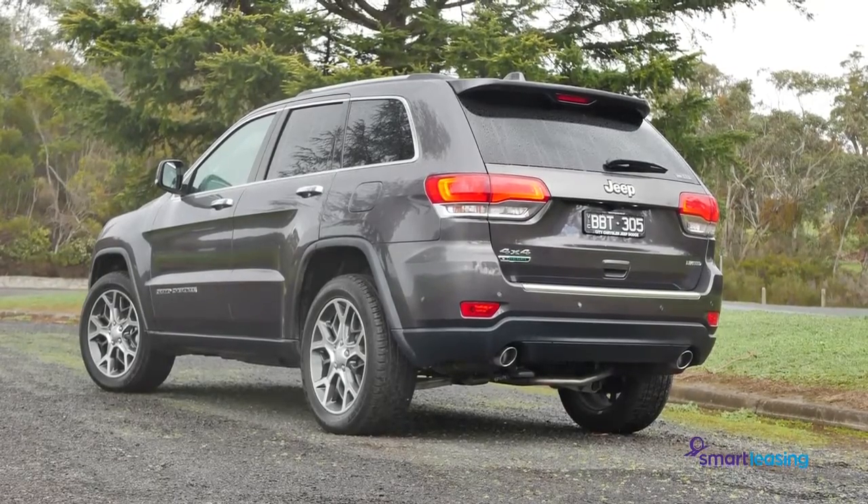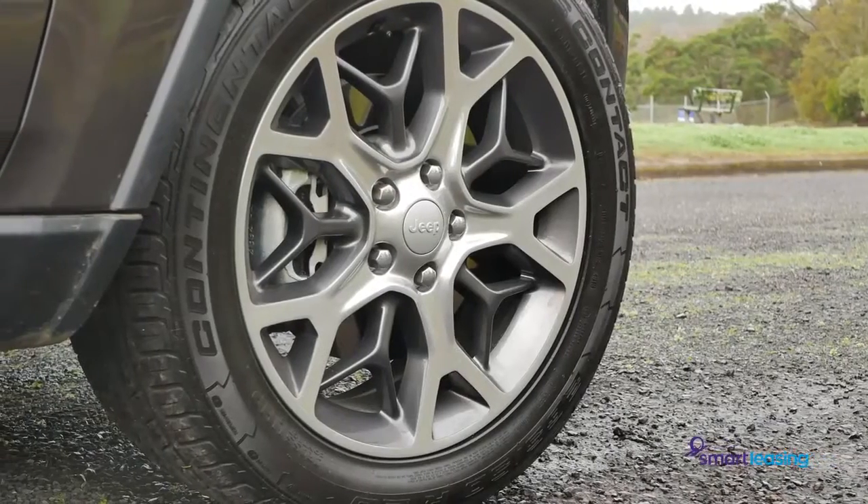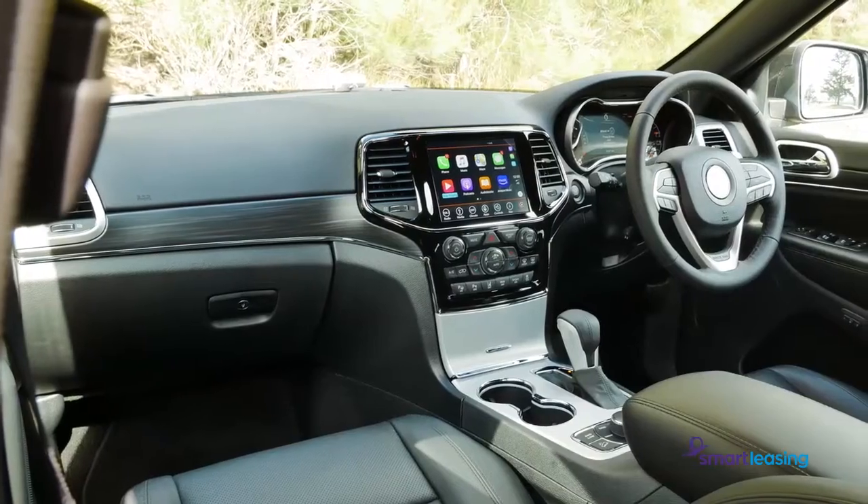It also has a recognisable design, from that iconic 7-slot grille up front, and bold proportions that are distinguished on the road.